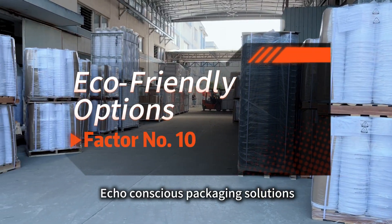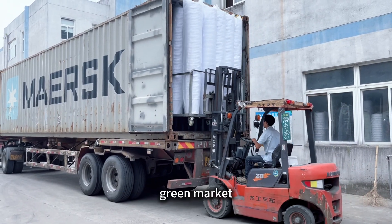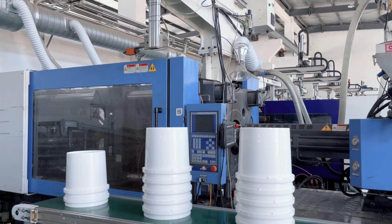Number 10: Eco-conscious packaging solutions can help your brand stand out in a growing green market. Choose Inapack for all your plastic bucket production needs. Contact us today to learn more.